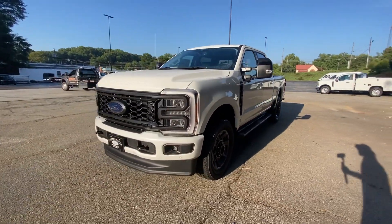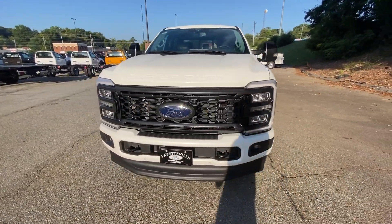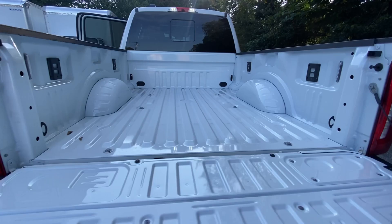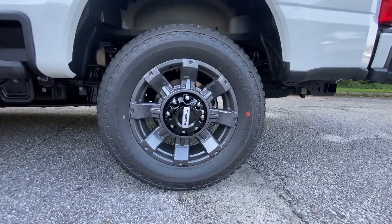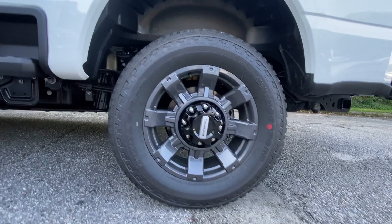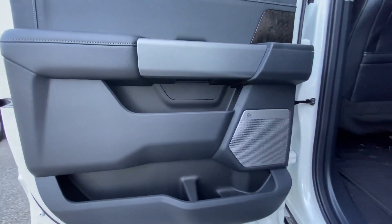These are just some of the great options this vehicle comes with: heated steering wheel, pre-collision system, navigation system, moonroof, keyless entry, backup camera, satellite radio, premium sound system, cooled front seat, fog lamps.